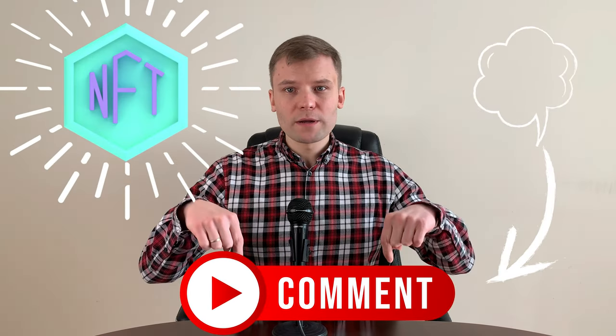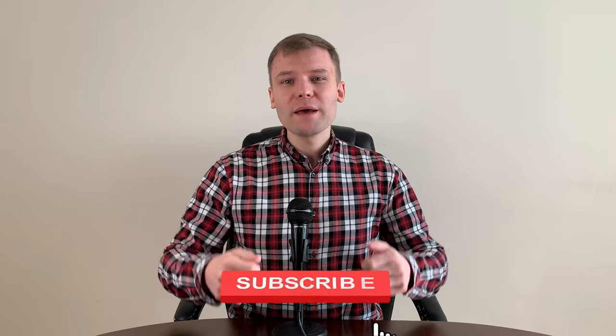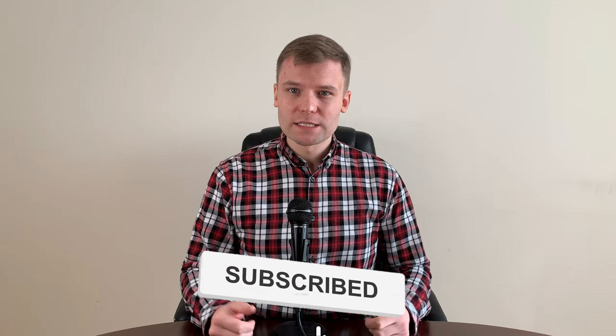Have you created or bought NFTs yet? Leave your thoughts in the comments below. If you liked this video, give us a thumbs up! Subscribe and turn on the notification bell so you don't miss a single review, news update, or the latest information regarding Forex, Crypto, NFT or stocks.